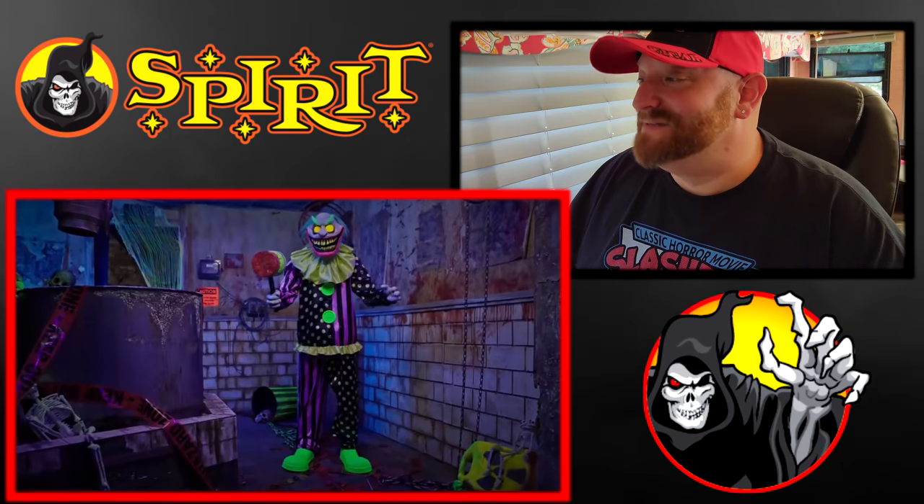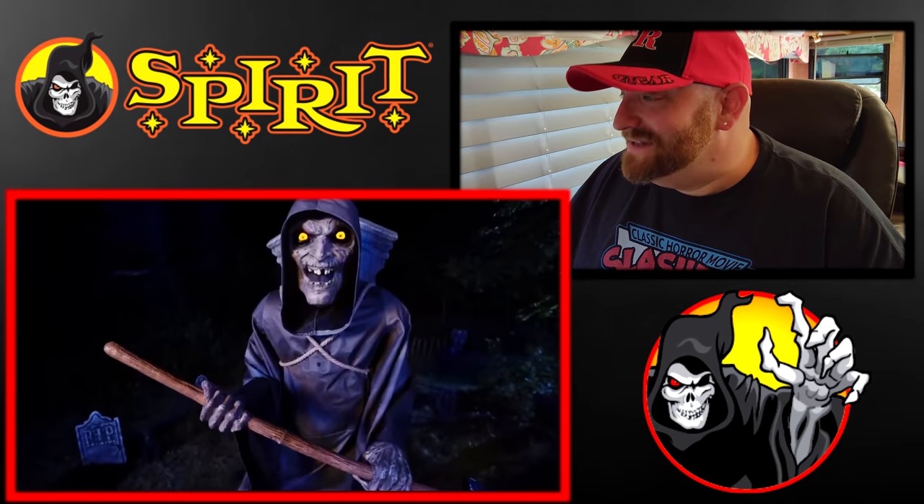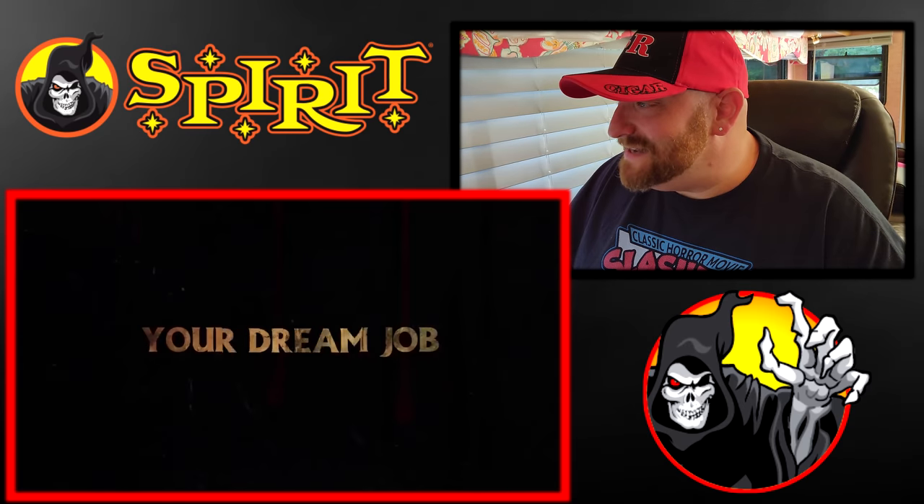Wacky Mole is back! That's been all over the internet for a couple months now that Wacky Mole is back. Excited to see him.